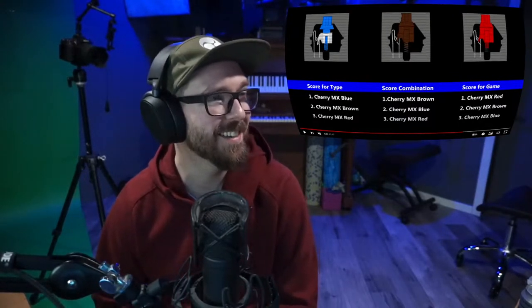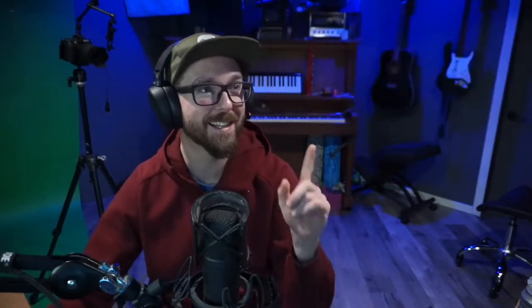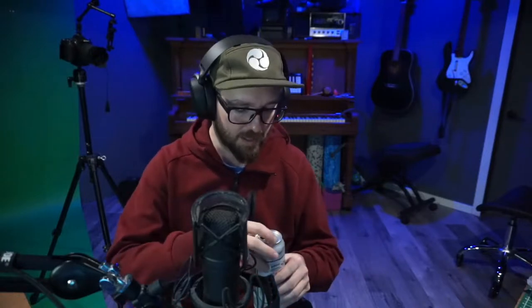Miss inputs are the worst. Doesn't matter what you're doing — gaming or typing for work. I do work orders all the time as a mechanic and I hate typos. I'm OCD about making sure everything's perfect before I hand it in.